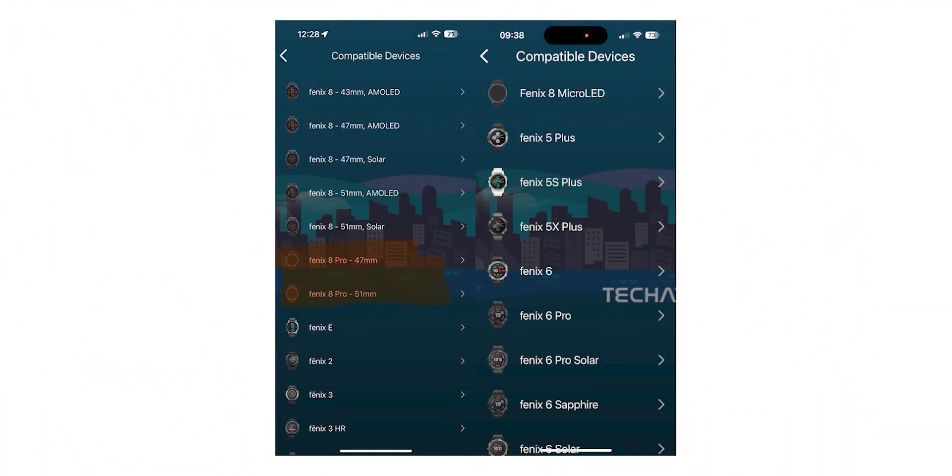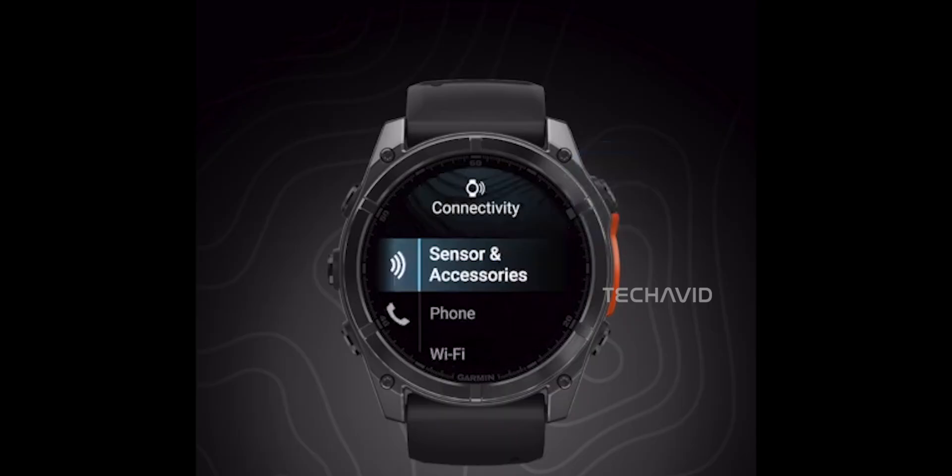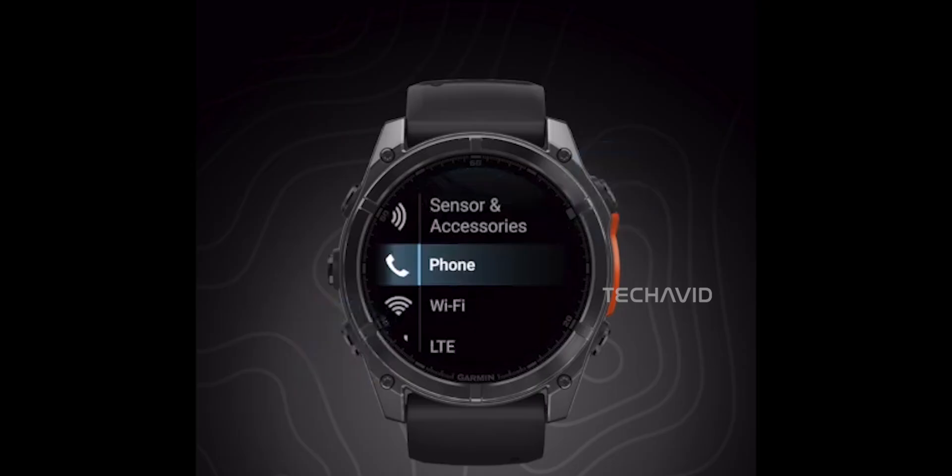Let's get this straight right away: the Fenix 8 Pro isn't the rumored micro-LED model — totally different product. The micro-LED watch might come later, but the 8 Pro feels way more realistic for Garmin's next big launch.